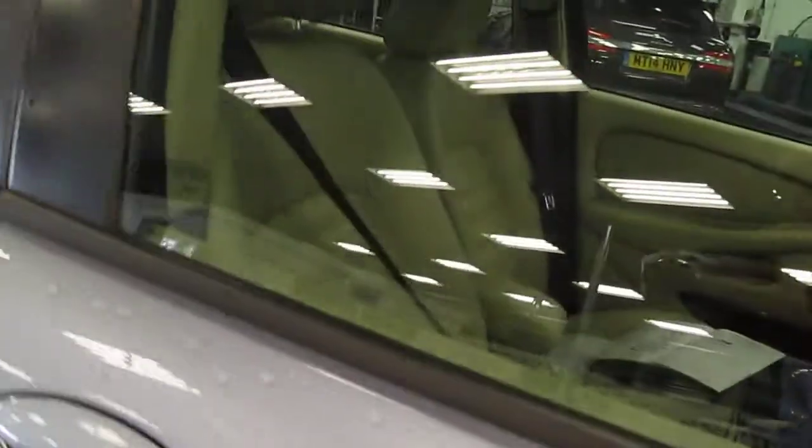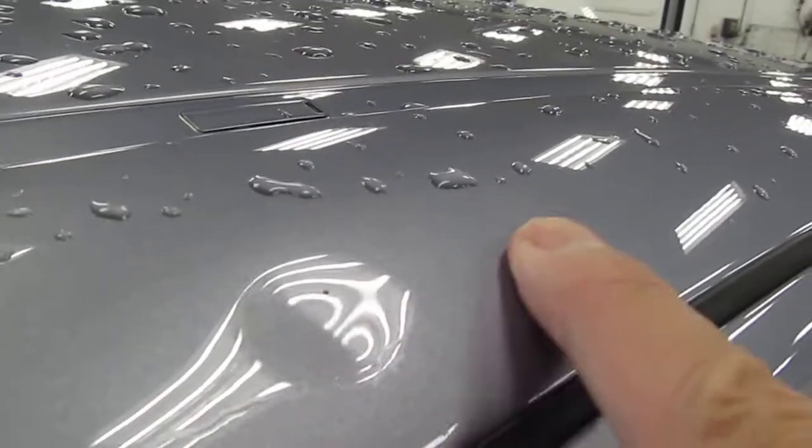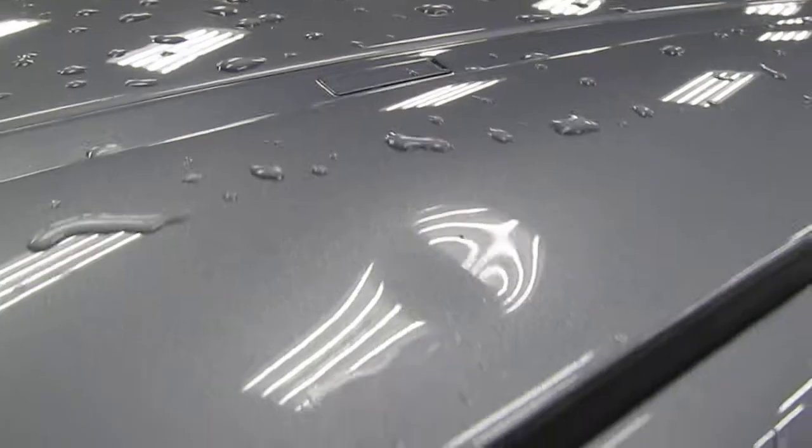They look like something a ding man could get at, but there are quite a number — looks like the door has been opened on a number of occasions on something. On the rear offside door there's a significant scratch about four inches long; I can get my nail into it so I think it would need paint. And on the roof, just above the offside rear door, there's also a slight ding that would require some ding man attention.